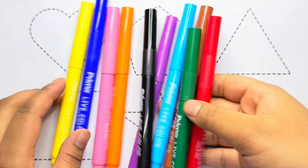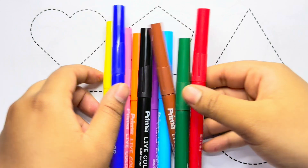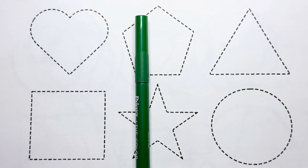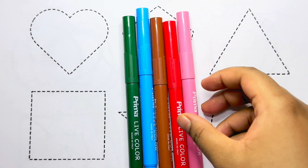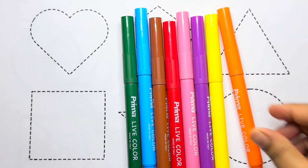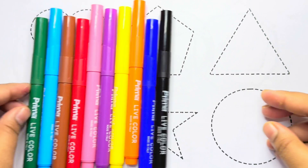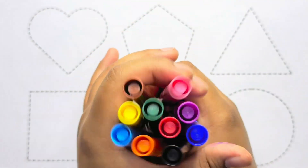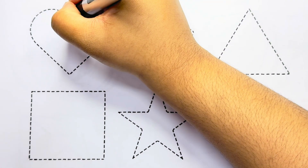Hello kids! Let's learn some color names. Dark green color, sky blue color, brown color, red color, pink color, purple color, yellow color, orange color, blue color, black color.